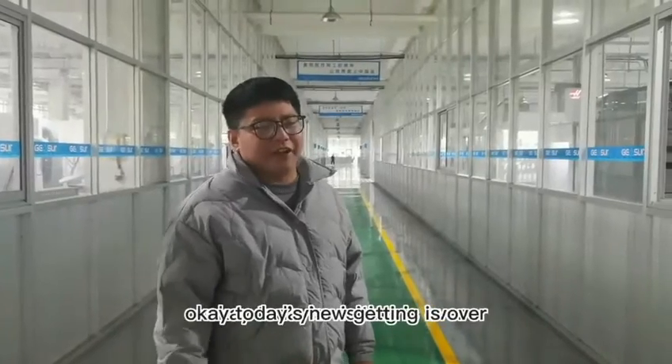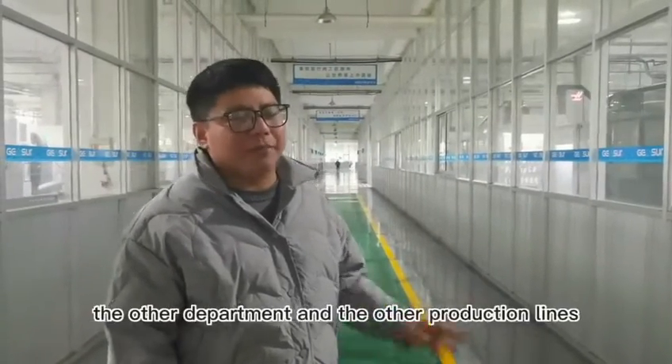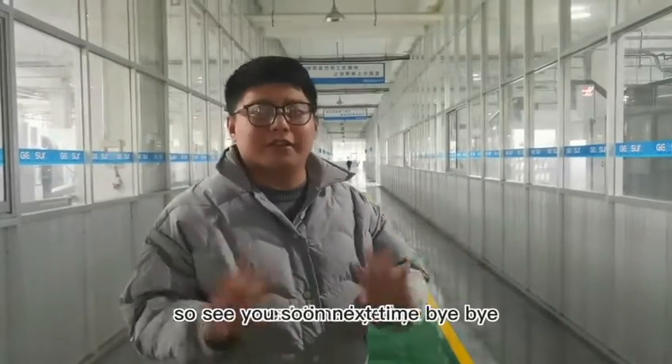Okay, today's meeting is over. Let me introduce the other departments and the other production lines next time. See you soon. Bye-bye.